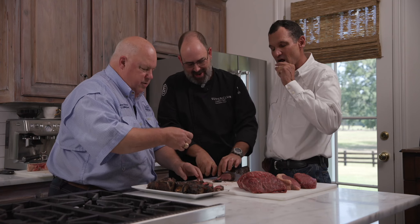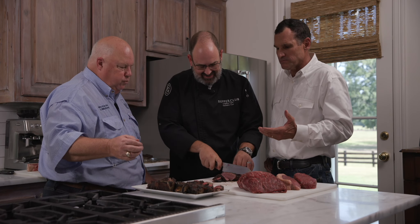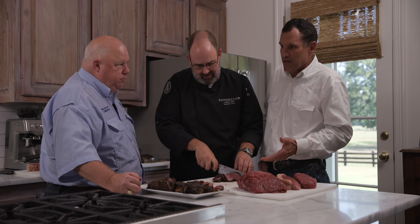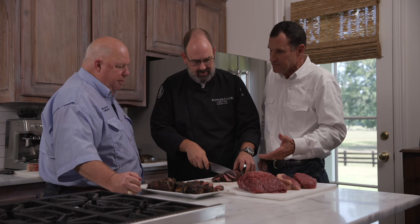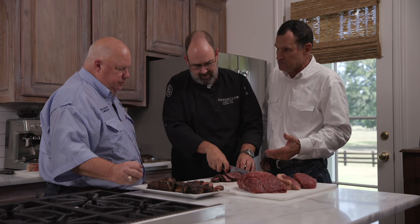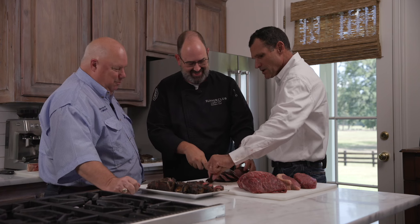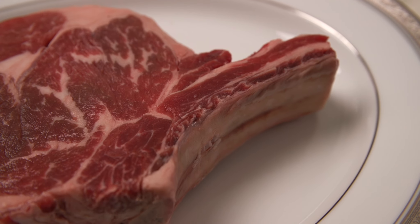To most people, this would be a chuck roast — this cut is buried in a chuck roast. It is part of a chuck roast, but we're able to cut it as steaks. This is awesome.